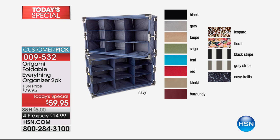We have it in black, gray, taupe, sage, teal, red, khaki, and burgundy. It also comes in that beautiful navy. And check out the patterns: we have it in leopard, floral, black stripe, gray stripe, and navy trellis as well. Anybody that orders one gets another because you get two.